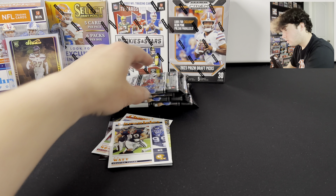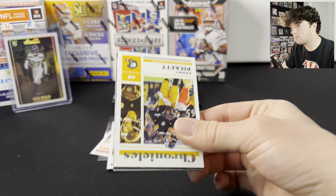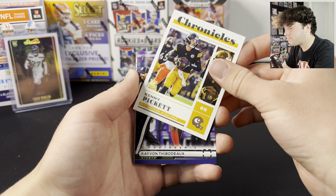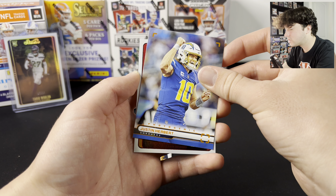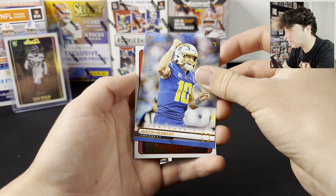Four packs left. I'm curious how much that Tyreek Woolen would be going for. We got Kenny Pickett, Kavon Tibodeau, John Metchie, Johan Dodson — you're going to get a lot of rookies here. Justin Herbert on the orange is a pretty cool one. Here's another Studio — is this going to be numbered? Numbered out of 99, Desmond Ritter! If we opened this when these first came out that would have been insane. Desmond Ritter out of 99 Studio is a really cool looking card.